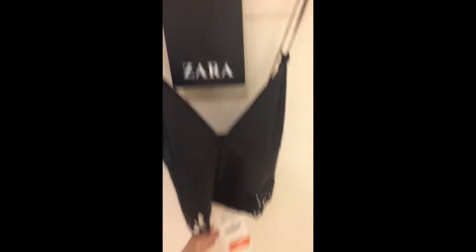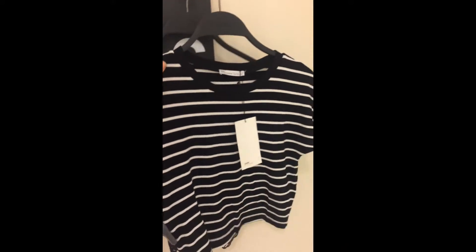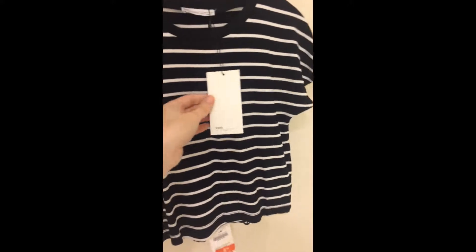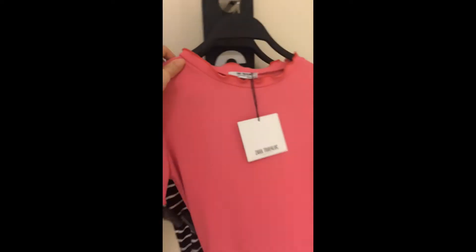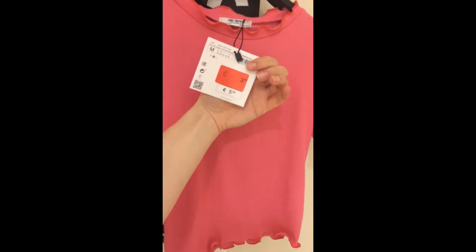I also tried on a black and white stripey t-shirt — I think everybody needs one of these in their wardrobe, and it was only €5.99 as well. After that I tried on a little pink top, it's really cheap in the sale at €3.99. I really like the little ruffles on the edges.